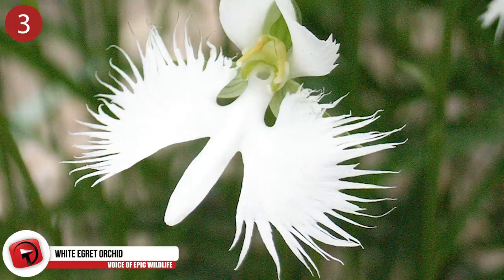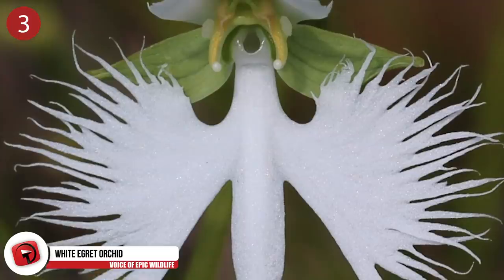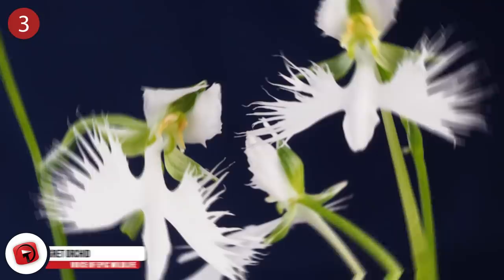Number 3: White Egret Orchid. Also known as fringed orchids, there's no mistaking the bird-like shape. Found throughout Japan, China and Russia, it's called Sagiso, and is the official flower of a subdivision in Tokyo. They usually occur on the slopes of mountainous areas, where many egret birds also live. Unfortunately, experts say these orchids are in decline due to habitat destruction.